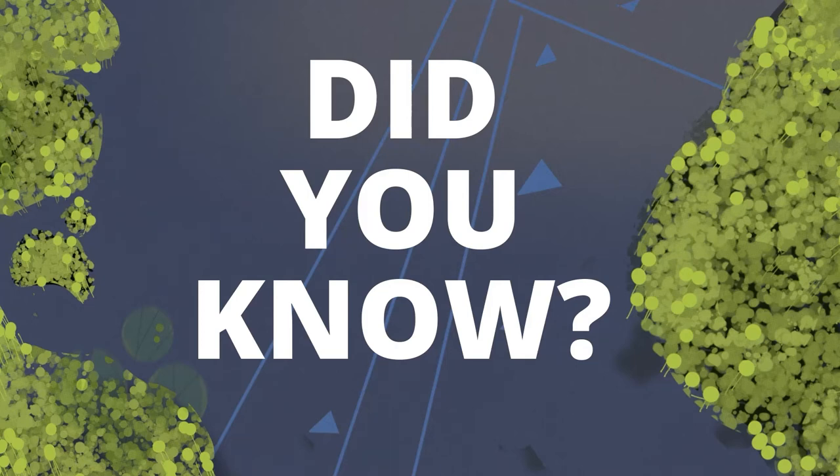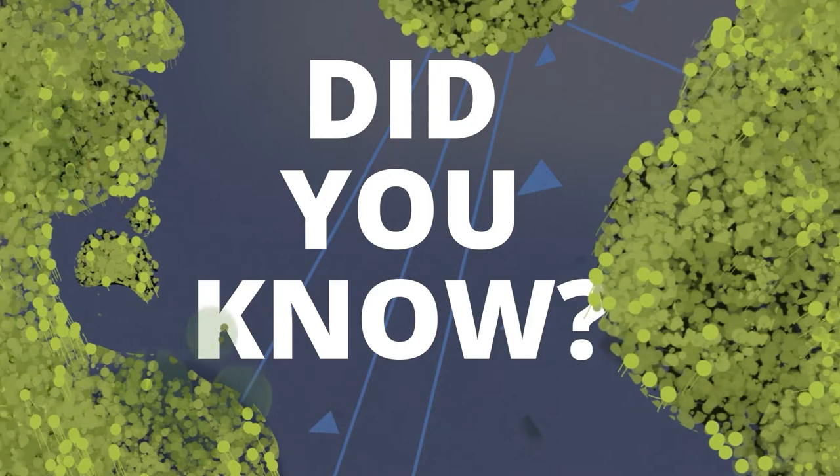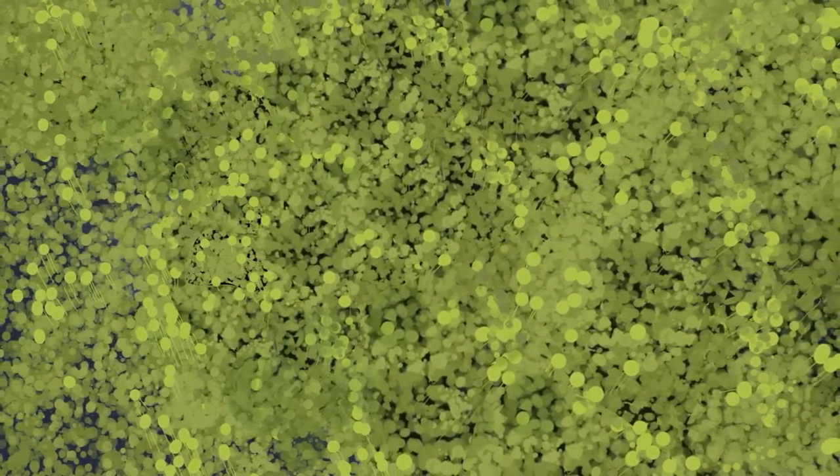Did you know? Floating pennywort can clog up your entire waterway in just a few weeks. These plant fragments can entangle your equipment or boat, meaning that when you travel to different waterways you could unwittingly spread this invasive non-native species.